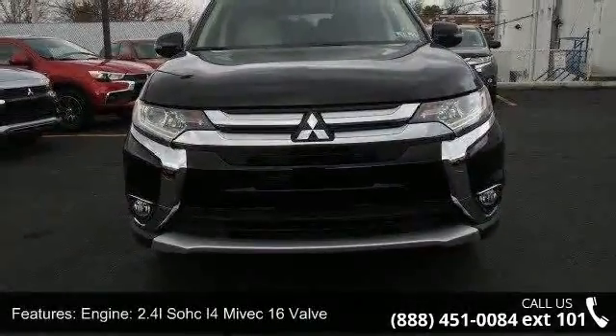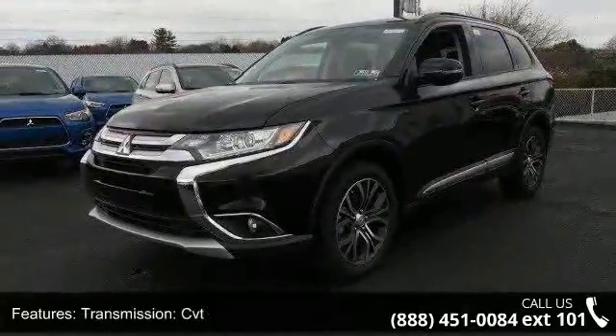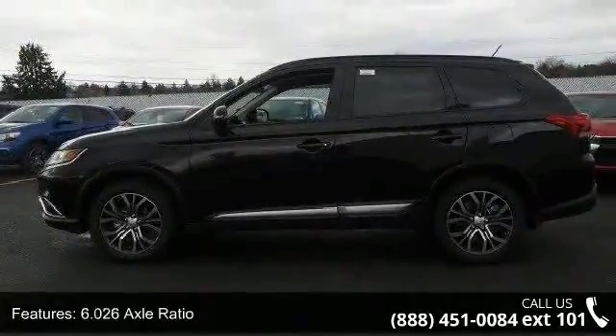This vehicle's top features include engine: 2.4L SOHC i4 MIVEC 16-valve, transmission: CVT, 6.0 to 6 axle ratio.